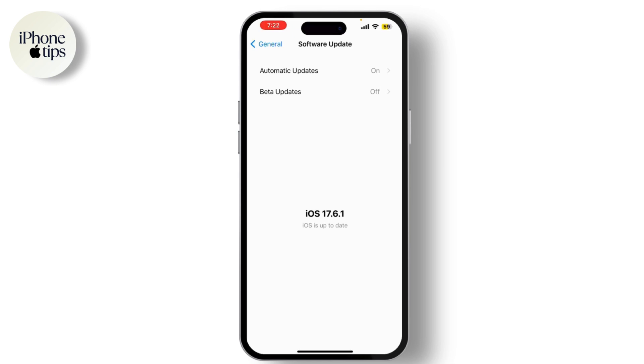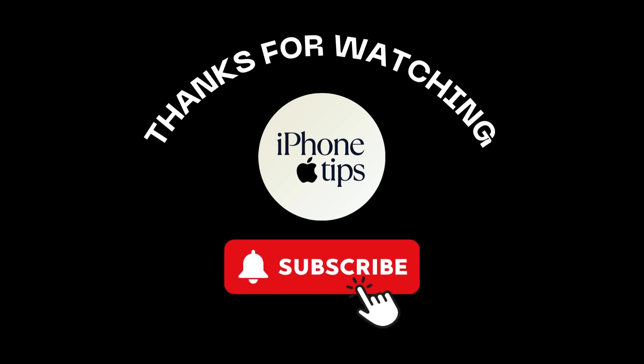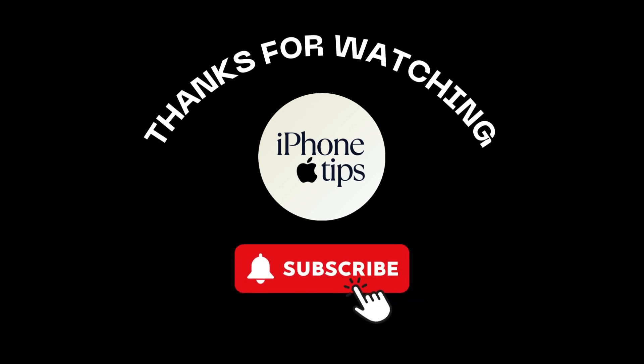If none of these steps resolve the issue, your best option is to contact Apple Support. They can provide personalized assistance and help you resolve any ongoing problems. If you found this video helpful, don't forget to like, share, and subscribe to our channel.